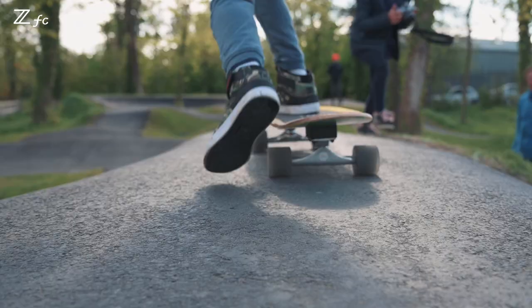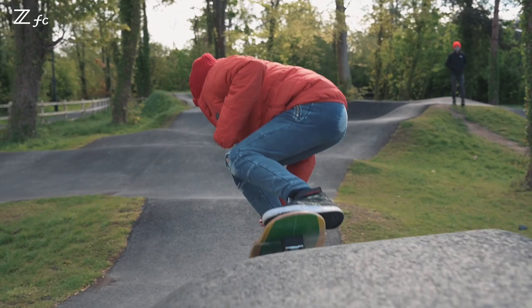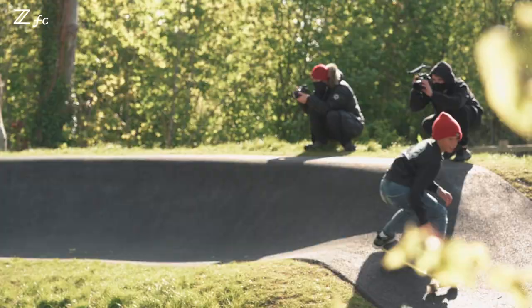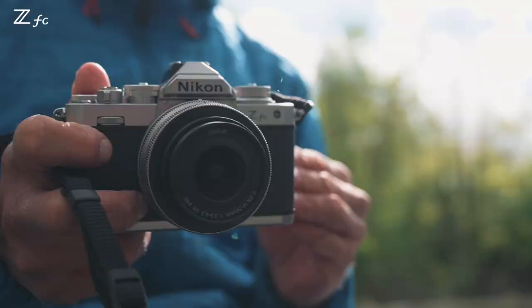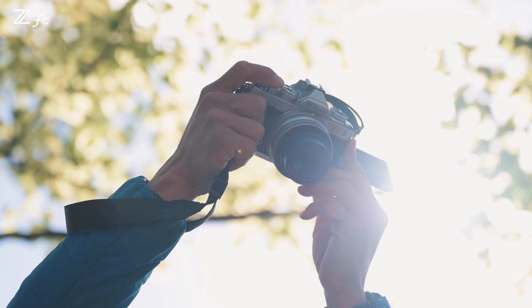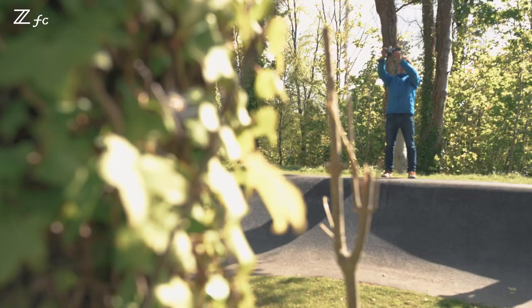Today we're photographing our son Joshi when he was skateboarding — super fast, super fun. I love the vari-angle tilting screen LCD. It gives you great options for different angles for this kind of action shot. It's great fun.